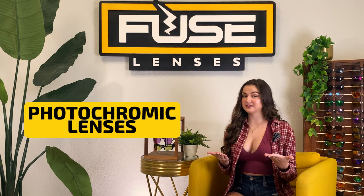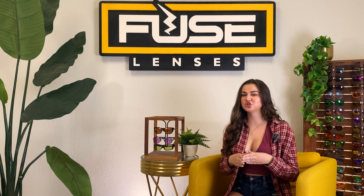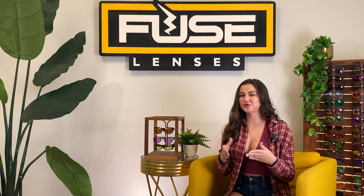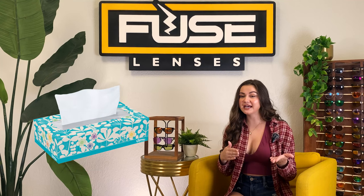Starting with photochromic lenses, which you probably know better as transition lenses — they mean exactly the same thing. The name Transitions is just the trademark name for photochromic technology from Transitions Optical. It's kind of like when you ask someone for chapstick when you really mean lip balm, or Kleenex when you mean tissue. So when we're talking about the type of lens, we'll use photochromic and only use Transitions when talking about the brand name.